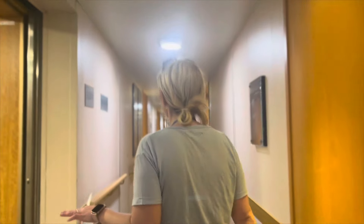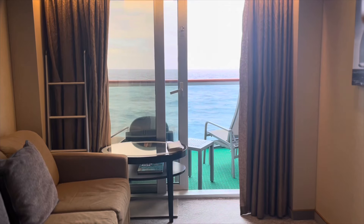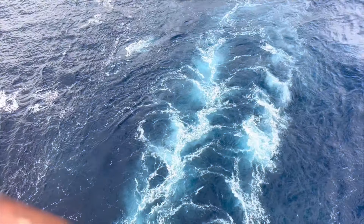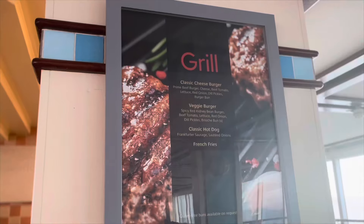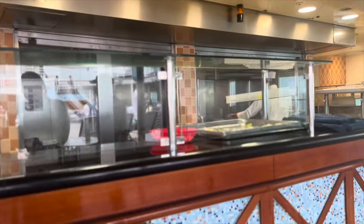Deck 8 all the way up to Deck 14 is basically just rooms. We actually had a lovely superior balcony room — you can watch the video and tour here. Deck 15 and above are kind of the family area of the cruise ship, and it includes the buffet and some amazing swimming pools. Dining on the top deck also includes a pizza and burger area, which was really good, and some bars.